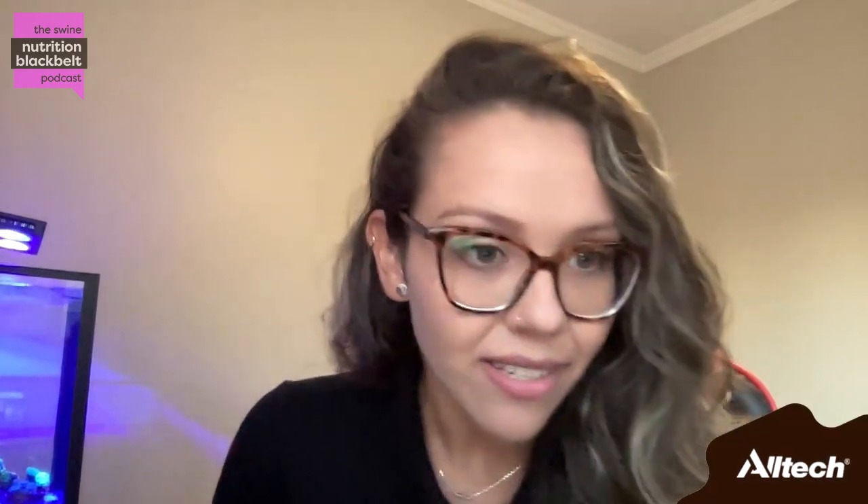Before we get started, would you mind giving the audience a short introduction about yourself? Thank you for having me, Clay. I think it's great to share a little about our studies with the listeners. I am an animal science graduate from the Federal University of Rio Grande do Sul, and now I am in the last year of my master's there as well.